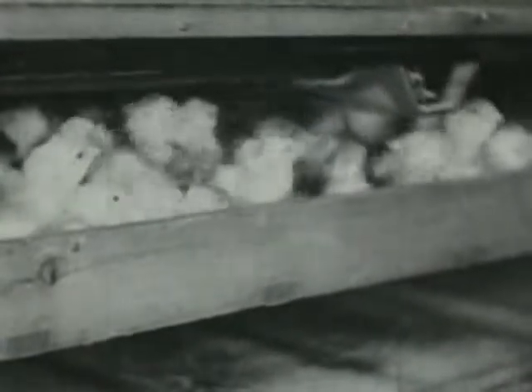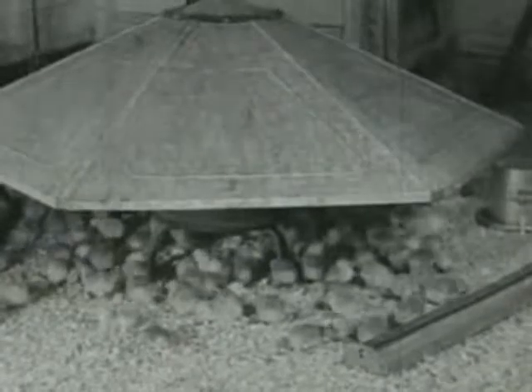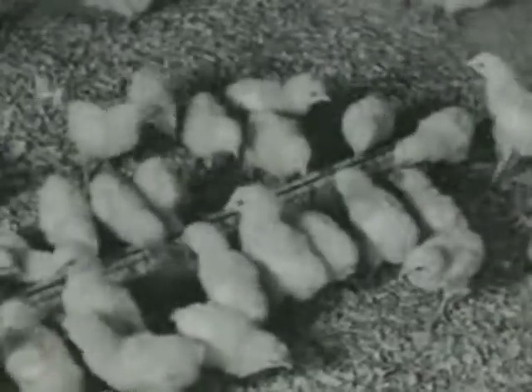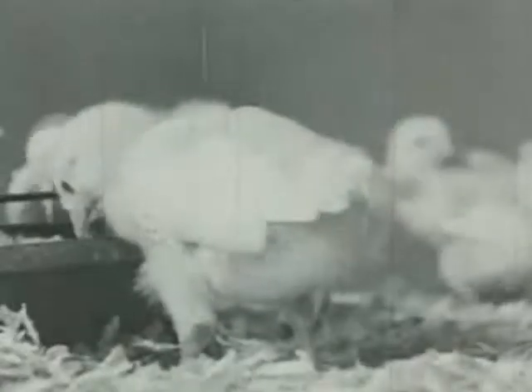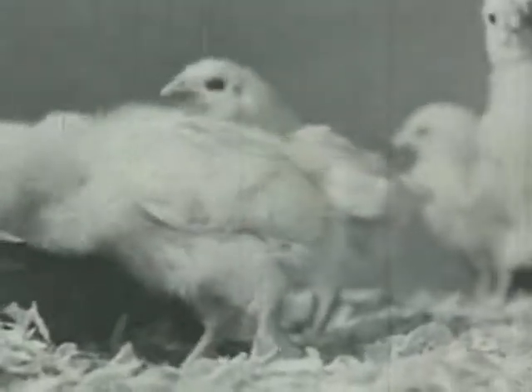A day more in the warm incubator for the chicks to dry out, and Farmer Brown is ready to take them across to the brooder house. Inside the brooder house are the baby chicks, covered with fuzzy yellow down. These chicks are a week old, and white wing feathers are growing in place of the down. And these have been out of the eggs for two weeks — their tail feathers are growing too.